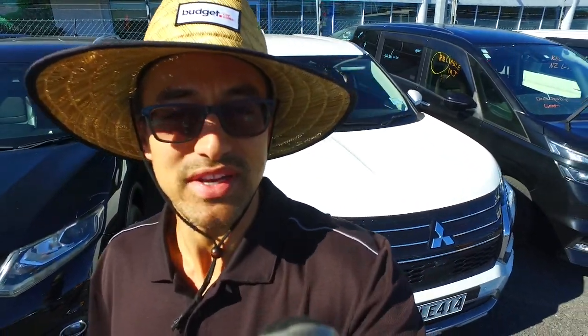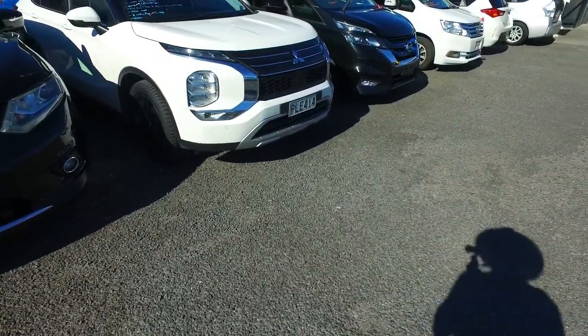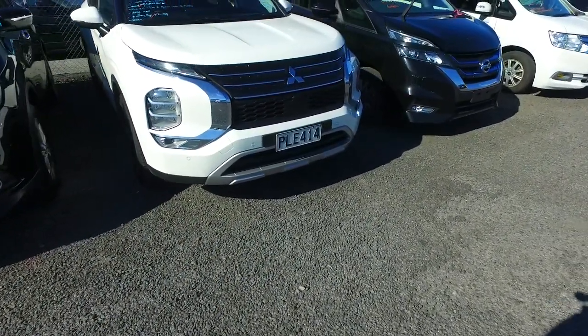Bell there, Thompson here again from Budget and Kilburn Cars in Manica. Thank you for your phone call earlier in regards to our Mitsubishi Outlander. I've actually already found it, so hopefully get it processed and ready for the weekend as I was mentioning.